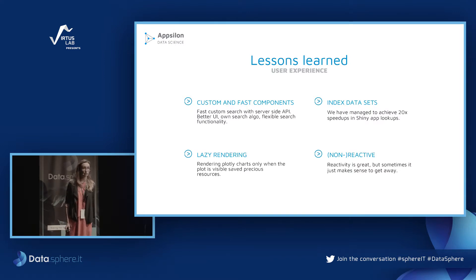While reactivity in R is great, it can slow down the application. So we used lazy rendering for charts by placing them in modals and only rendering them when explicitly requested by the user. Last but not least, we controlled some of the reactivity programmatically to trigger it and avoid unnecessary renders.